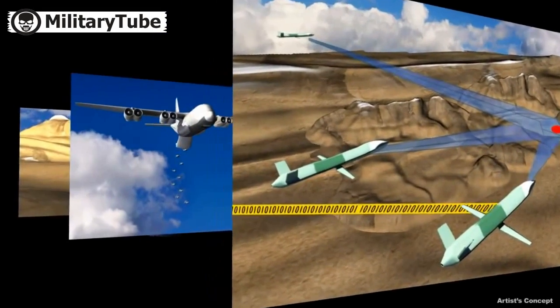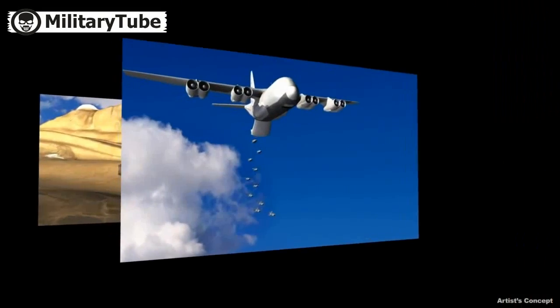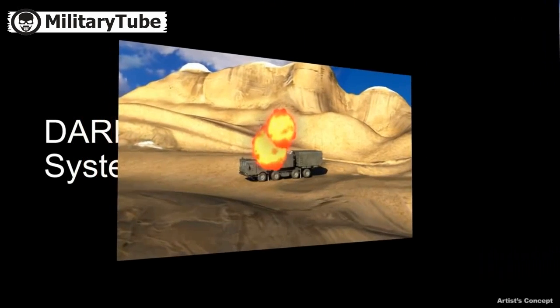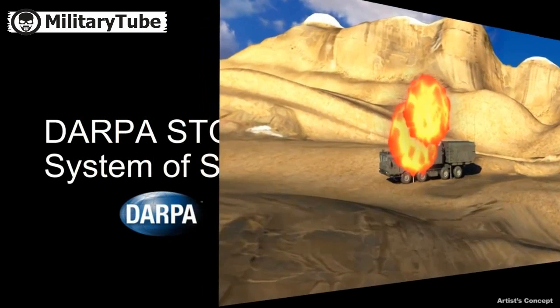Under the system of systems focus, STO has awarded contracts to develop concepts, architectures, and tools to facilitate rapid integration and testing of new capabilities for national defense.